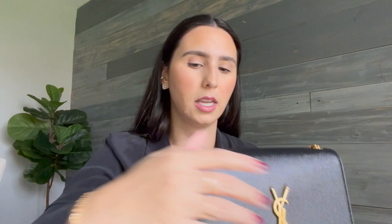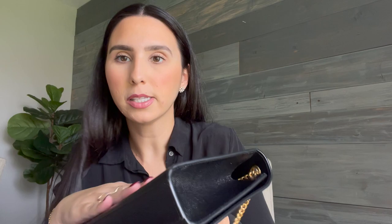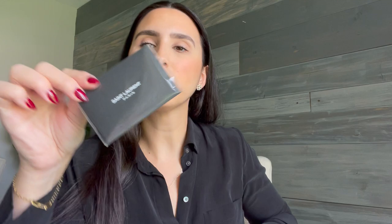Now let me get into the Kate bag two years later. The exact name is the Kate Medium in Grain de Poudre Embossed Leather. This bag has held up so well. I keep it in the dust bag that it comes with every time I take it off — it is not my everyday purse. It comes with a gold chain — here's the back — perfect condition. I think because it's embossed leather it's very hard to scratch. The inside literally looks perfect.